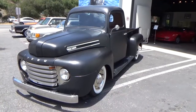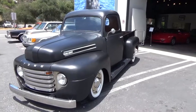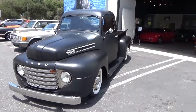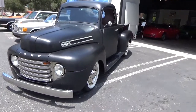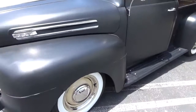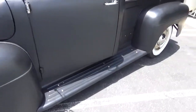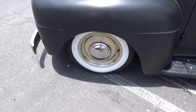Good afternoon, my name is Andy Coyle. I'm going to show you this very nice 1948 Ford F1 pickup — a really well-done restomod with a very neat monochromatic color scheme, very well executed. Beautiful wheels, trim rings, and new tires.